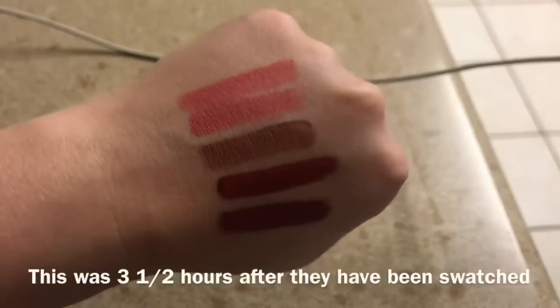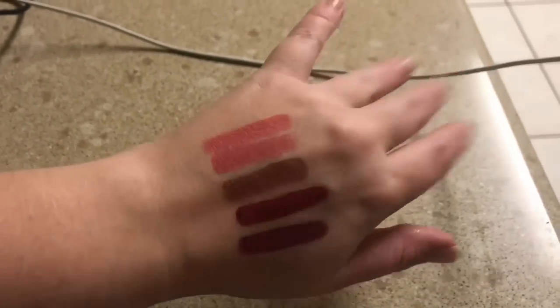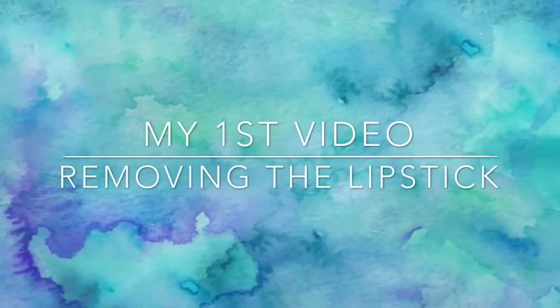Let me know down below if you've picked up these lipsticks and what you thought of them. I'm so sorry this video did not go as planned and that it took so long to make. It just does not sit well with my body. I also just did dishes in super scalding hot water and the hand swatches didn't budge — so if you're looking for that long-wear on your hand, it delivers. But wow, they are very hard to get off.